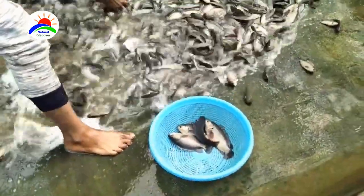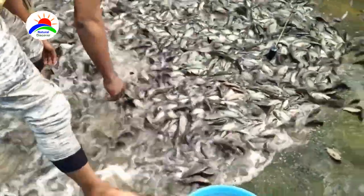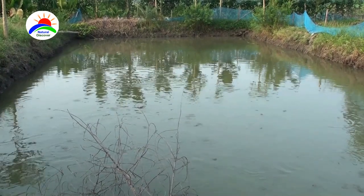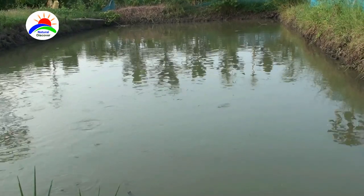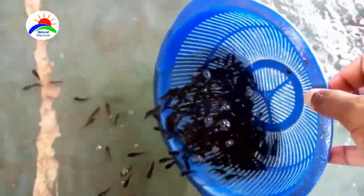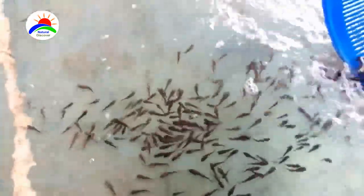Generally, one can expect to harvest the fish after 3 to 4 months of stocking them in the pond. Keep in mind the ideal climbing fish pond depth is 4 to 5 feet. Pond size can be between 800 and 1,200 square meters. For proper growth, no more than 25 fingerlings should be stocked per square meter of pond.